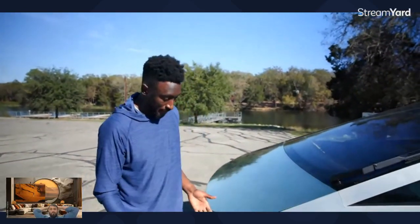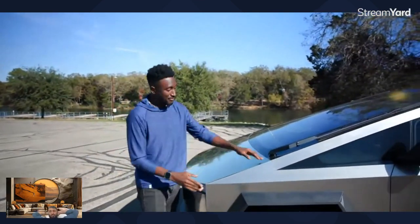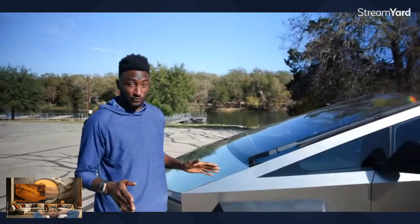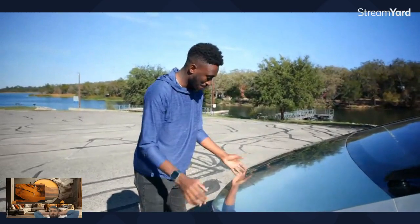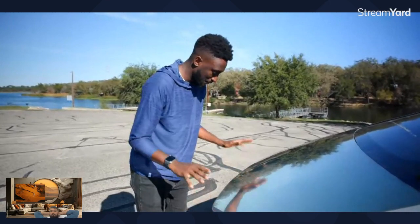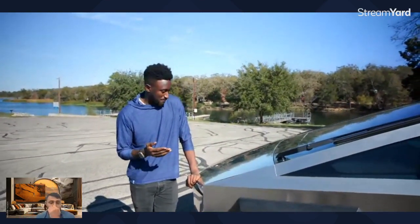I've seen a bunch of Cybertrucks while I've been here and they all have slightly different levels of panel gaps and build quality in general. This particular truck actually looks great — I'm not going to say it's micron-level precision or anything like that, but generally panel gaps all the way around are pretty small and even. I don't know if I can promise that for every truck though. This is a truck you're probably not going to care too much about looking exactly perfect panel-gap-wise.